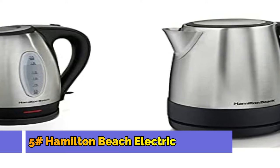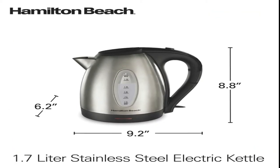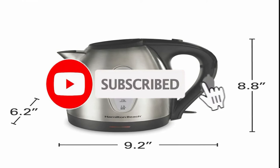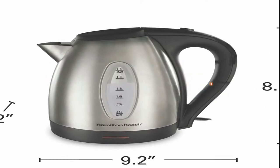Number 5: Hamilton Beach Electric Tea Kettle. This 1.7-liter stainless steel electric tea kettle has functions including overheat protection, anti-scale mesh filter, automatic shut-off, ergonomic handle, stay-cool handle, and cordless operation.